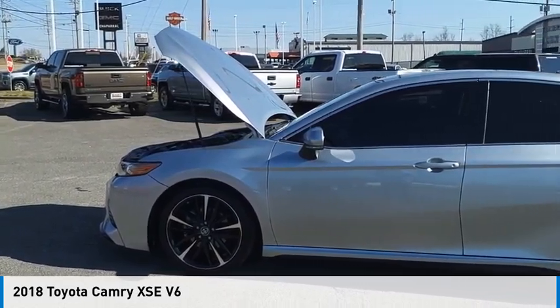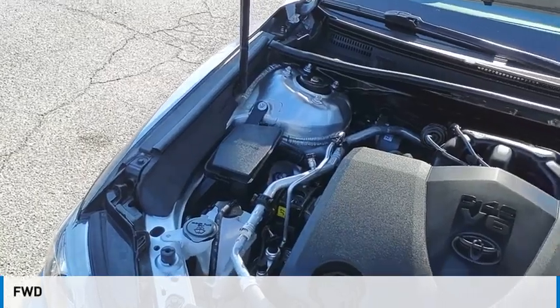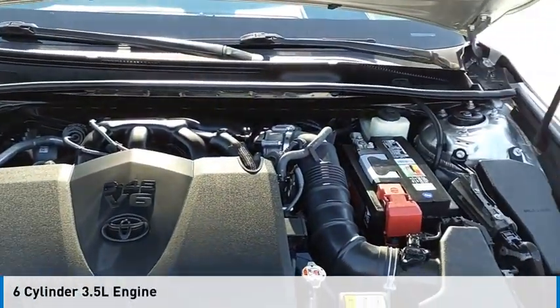Come test drive the 2018 Camry. This vehicle is powered by a front-wheel drive, six-cylinder, 3.5-liter engine.